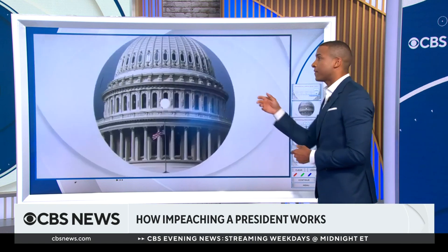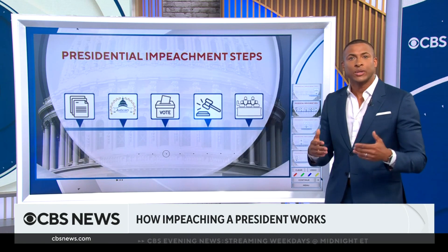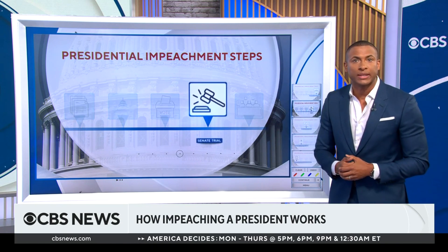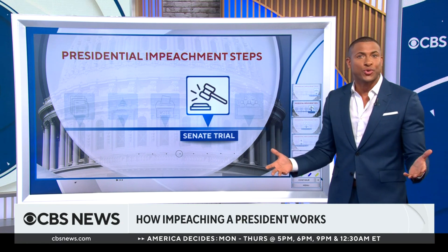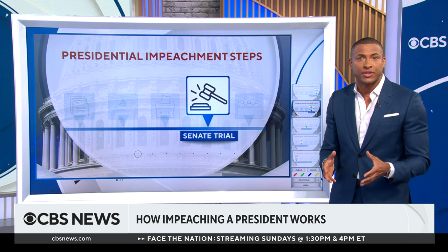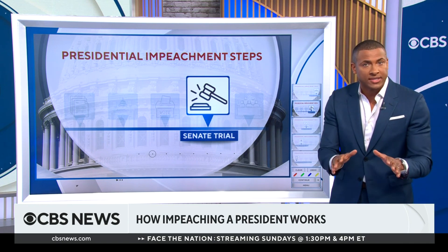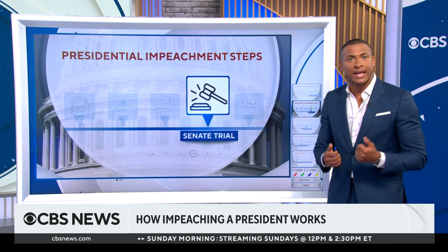If they do vote to impeach the president, the matter then moves to the Senate. It would set a date for a trial, which will be led by the Supreme Court's chief justice. Senators then become jurors in an actual trial. They'll listen to the House managers or counsel who provide evidence and testimony of what they say is the president's guilt. The president's legal counsel then provides a defense.